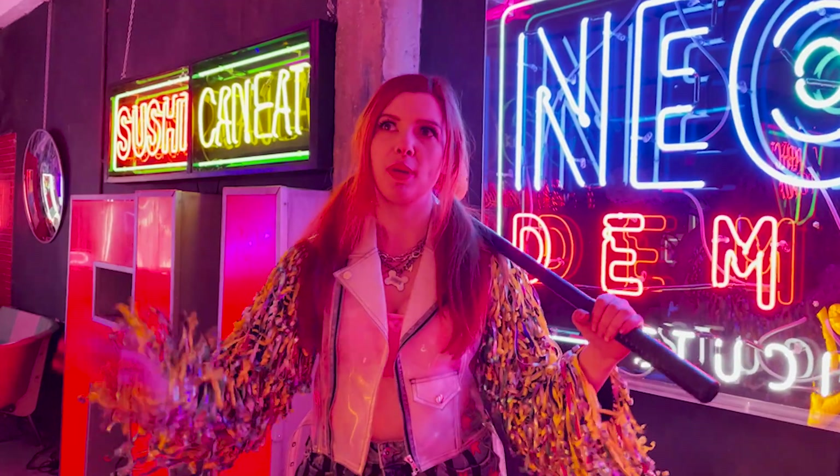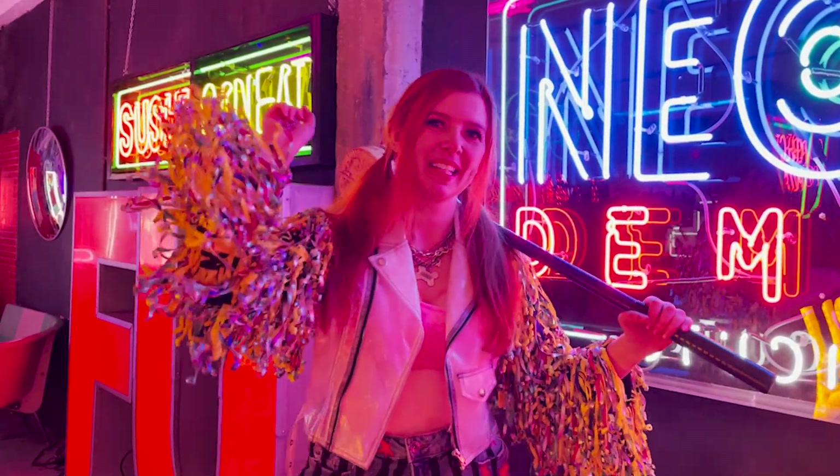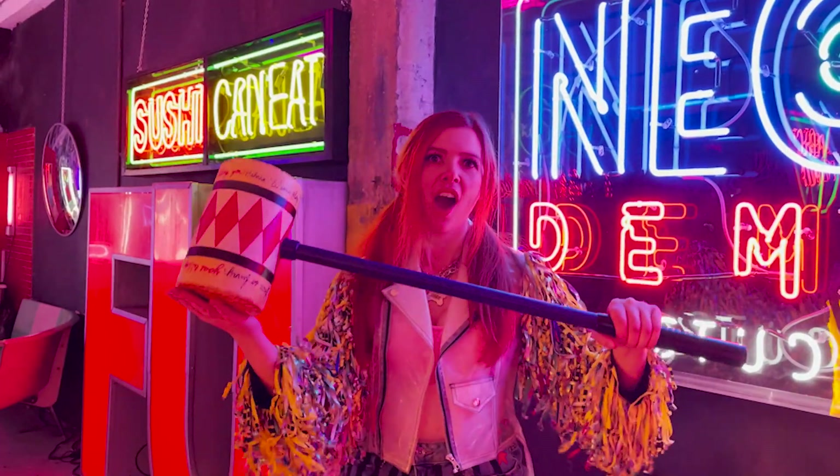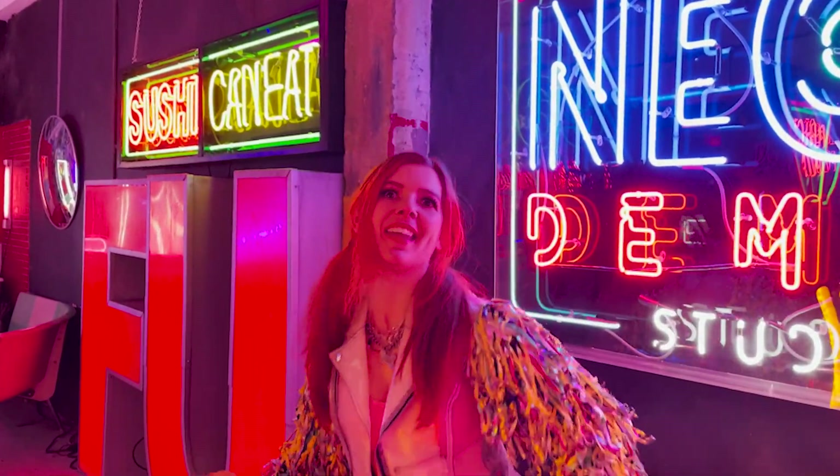Hey guys, so we just filmed Baby Doll but I forgot to film a vlog segment for that, so you'll see it in the vlog. Now we're gonna film some quick Harley Quinn Birds of Prey — yay!